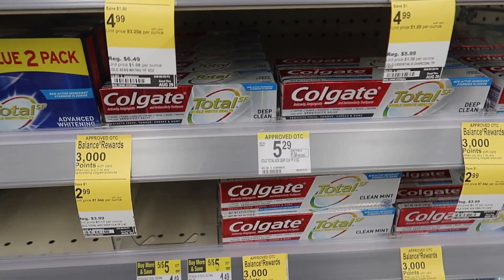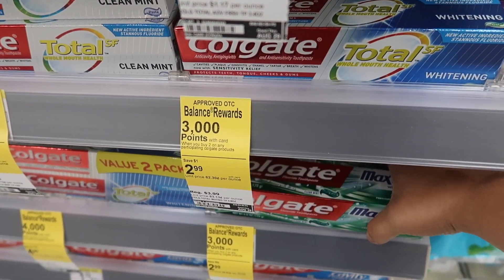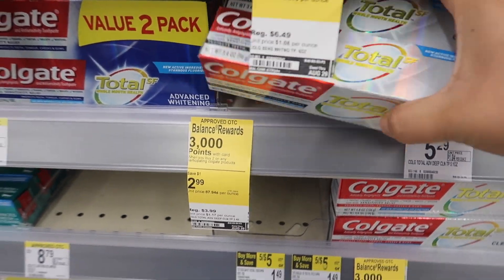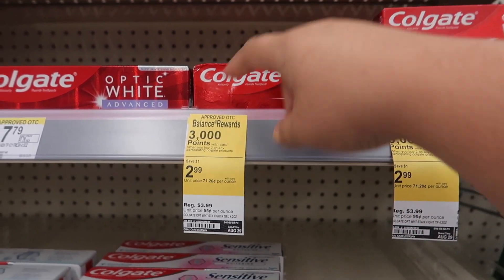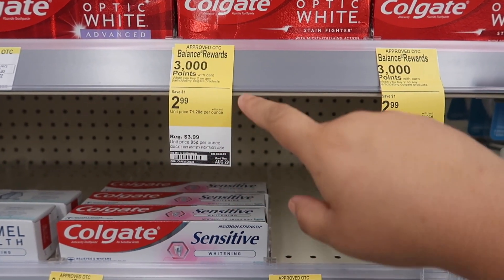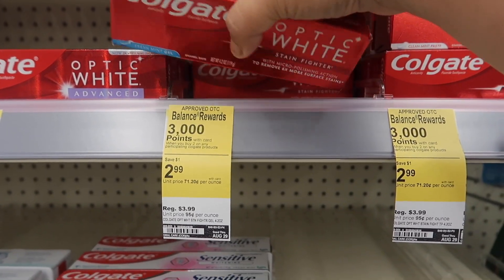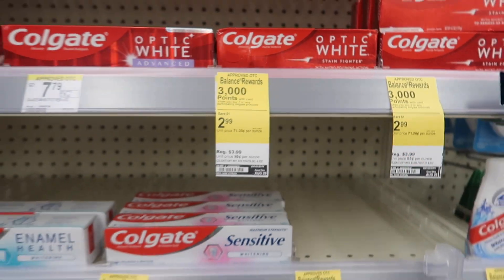You can get four — two of this one and two of this one. Just make sure you clip the coupons and you'll get 6,000 points back. I'm going to be getting two of the Max as well as two of the Total. They also have the Optic White, which is part of the promotion too — $2.99, you get 3,000 points back, and the digital coupon for the Total also works for the Optic White. So you can get Optic White as well if you want.